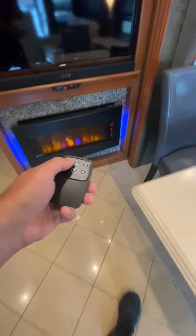There's a remote control for the fireplace, and you can also control it from the touch panel right on there.